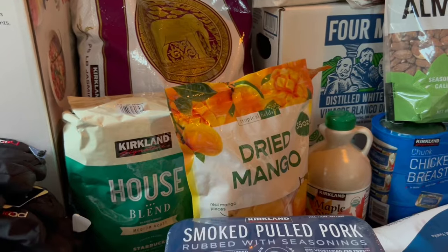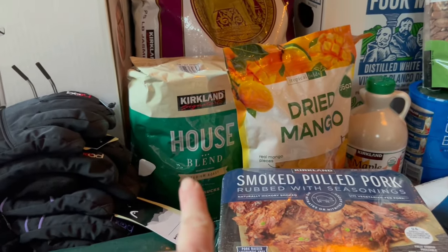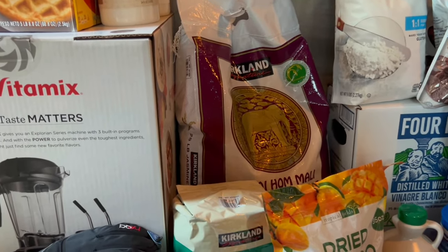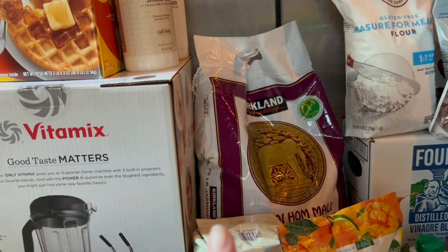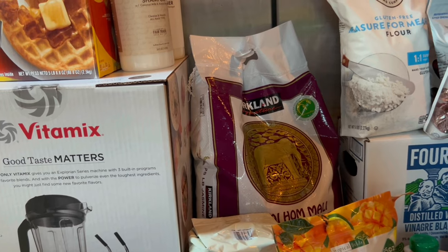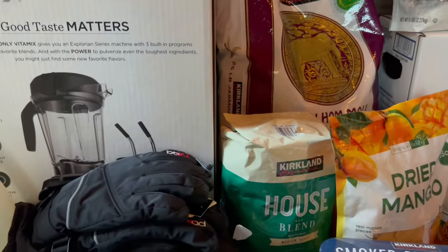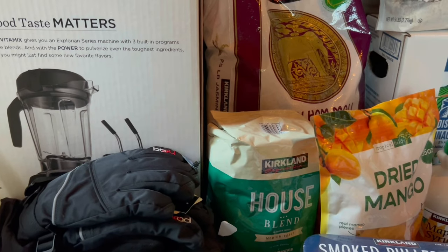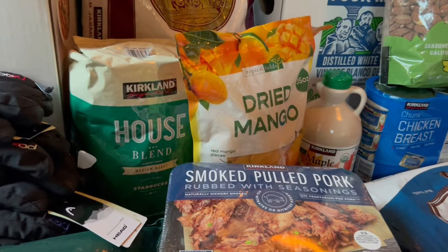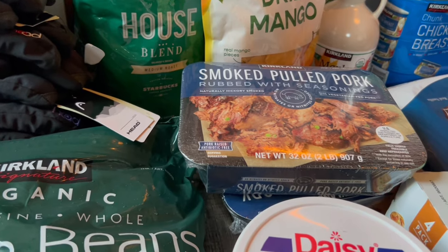I got two bags of dried mangoes — one for my husband to take to work and one for me and the little people to eat for on-the-go snacks. A thing of coffee for my husband, and a big 25-pound bag of rice. The jasmine rice, 25 pounds, is $17.49. The coffee is $15.99 — I remember when that was $10, thank you inflation. The mangoes are $11.99 and the pulled pork is $13.99.